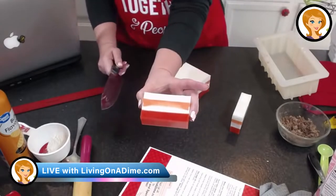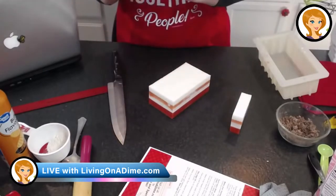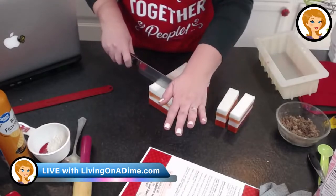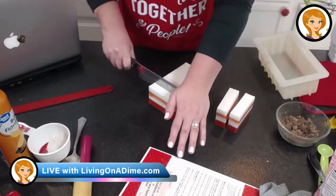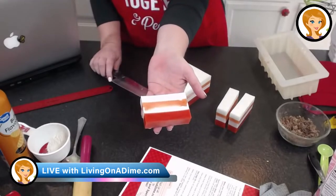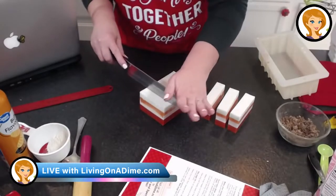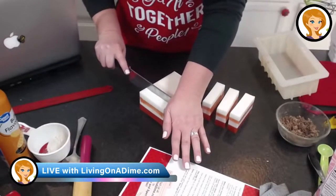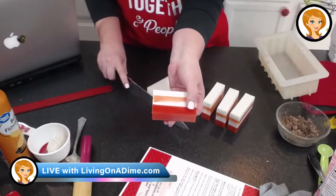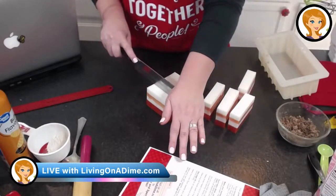Leanne, do you have a gluten-free version of the cheeseburger roll? No, I do not. That is one I did not get a good enough recipe for yet. I am still experimenting with a good enough dough to make the cheeseburger roll gluten-free and dairy-free. Baking with gluten-free flour is a little tricky. Actually, I think I decided today that I am going to start another YouTube channel and just do gluten-free baking.